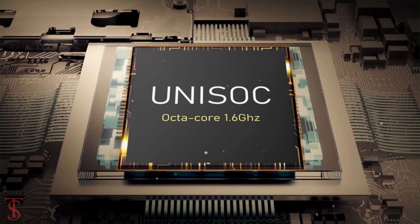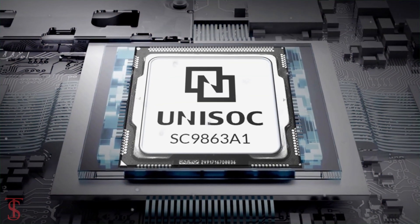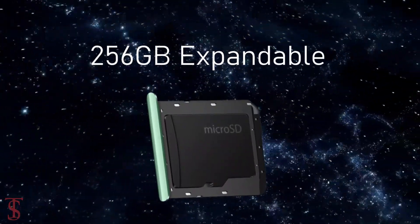Under the hood, the phone is powered by an unspecified UniSoC 1.6GHz octa-core processor, which is believed to be the UniSoC SC9863A1 chipset, paired with 2GB of RAM and 32GB of onboard storage with microSD expansion support.